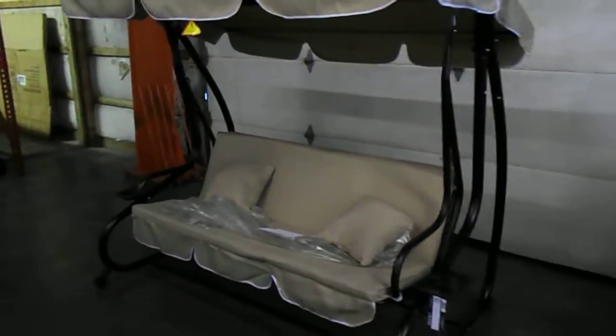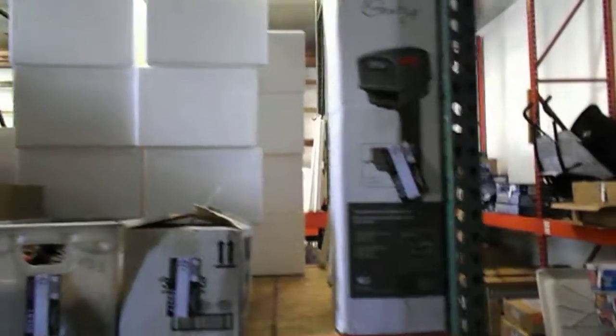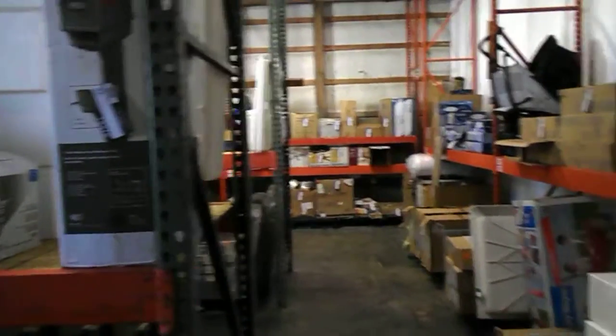The warehouse is full again. We've got this really pretty swing for outdoor — converts into a bed even. Over 650 items up for bid this month. We've got some outdoor chairs here and a cart.